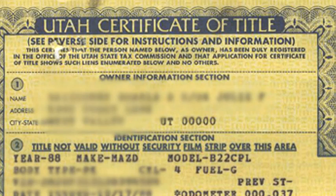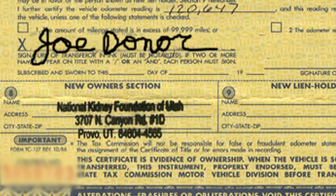Make sure to sign your name on the title to release your ownership and write the name of the charity — in this case, National Kidney Foundation — as the buyer. Never leave the title blank. Be sure to keep in contact with the Kidney Foundation or your charity of choice throughout the donation process. Thank you.